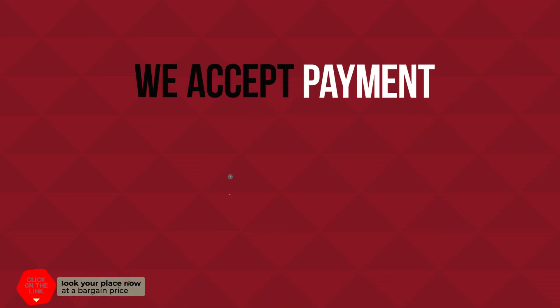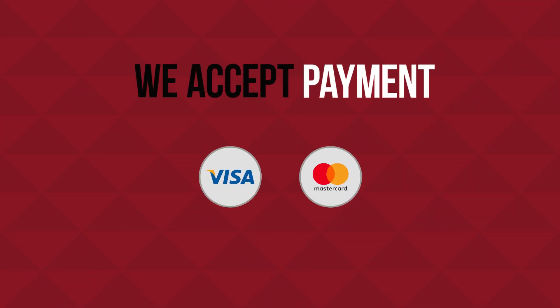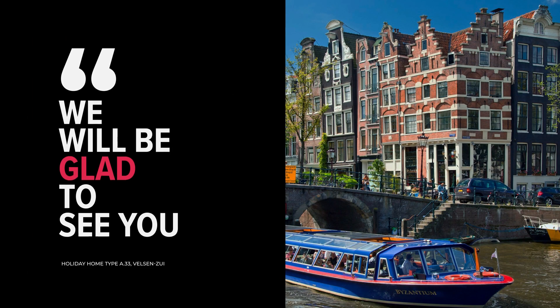We accept payment by Visa and MasterCard. We will be glad to see you.